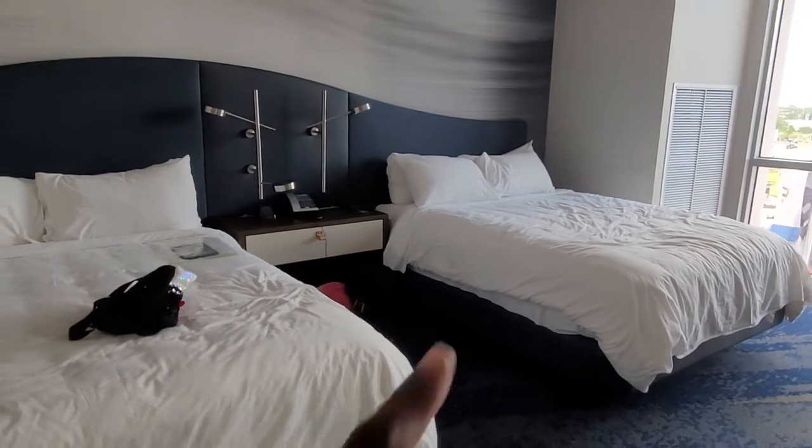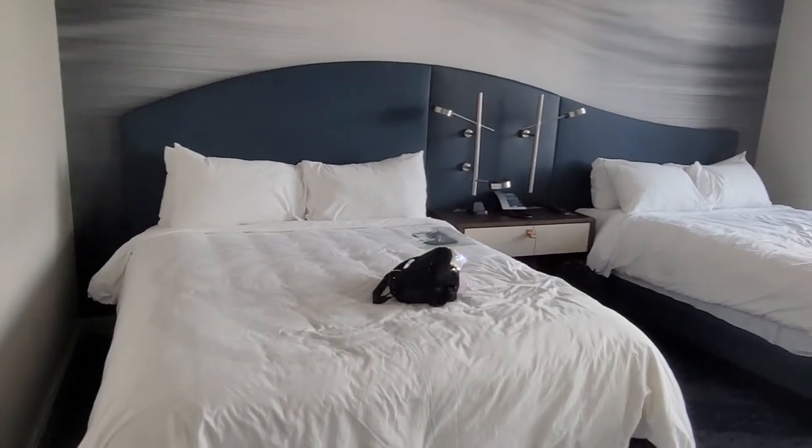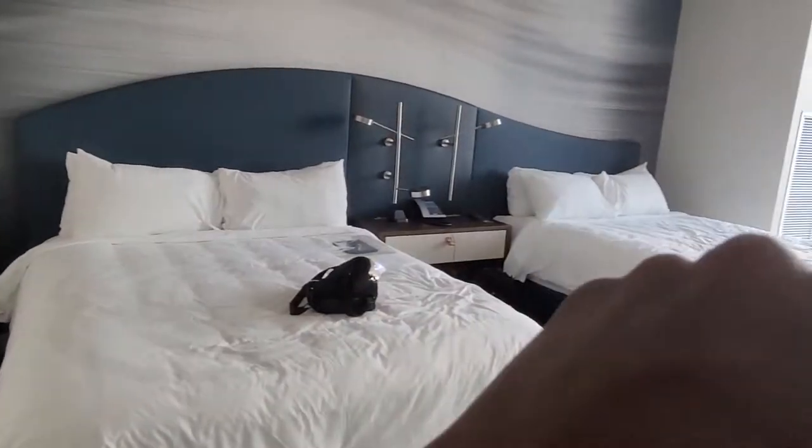So I'm going to back up a little bit. We have doubles, so these are our double beds. You have lighting right here by your beds, and they come with white comforter and white pillows.